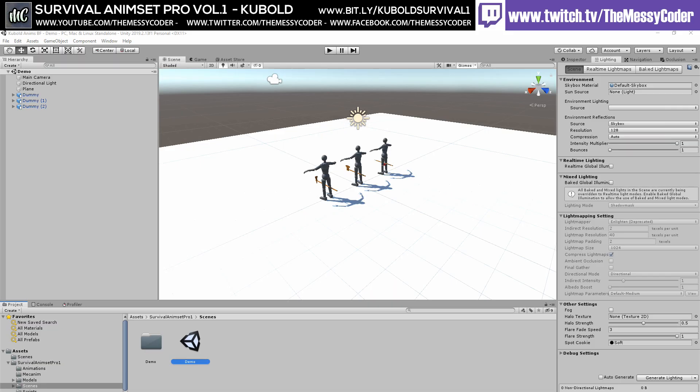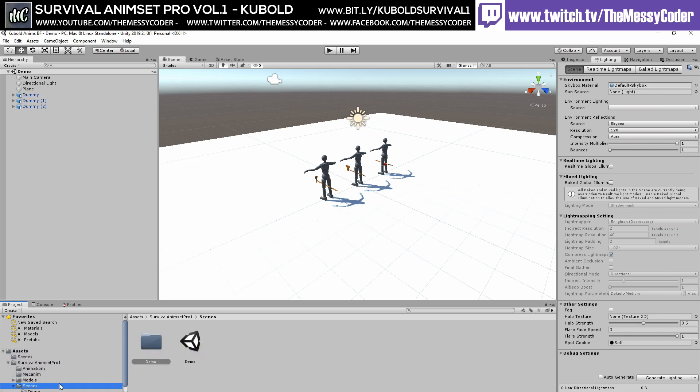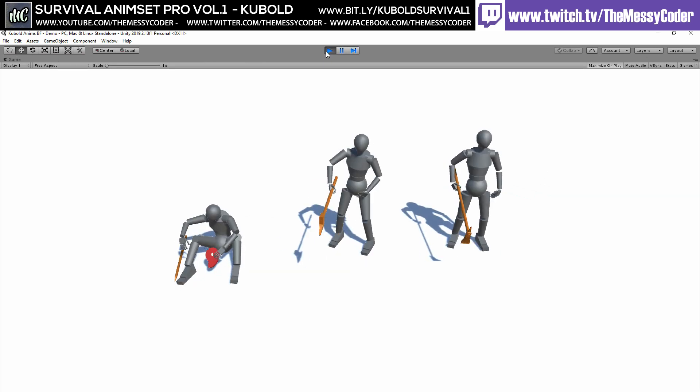Hi everyone, Messy Coder here inside Unity playing about with Kubold's Survival Animset Pro Volume 1, which I picked up in a Mega Madness sale and I still haven't used it. I just worked out today how many assets I've purchased and never actually used. Depressing. Let's click play and see what goes on.